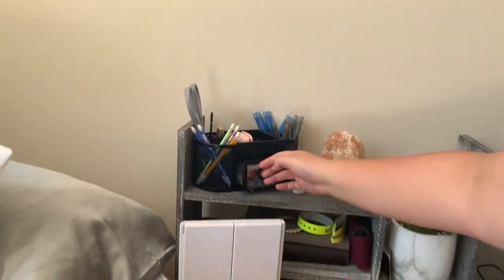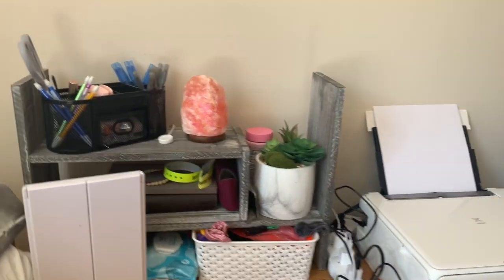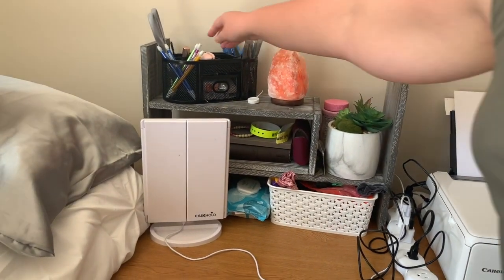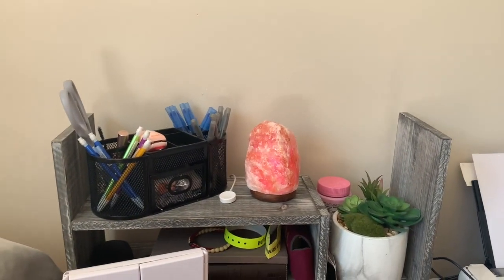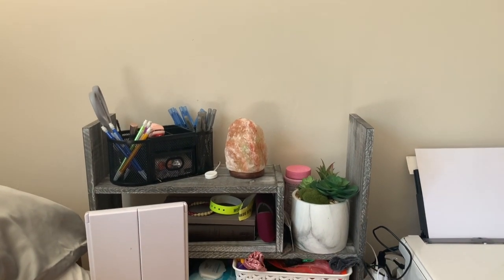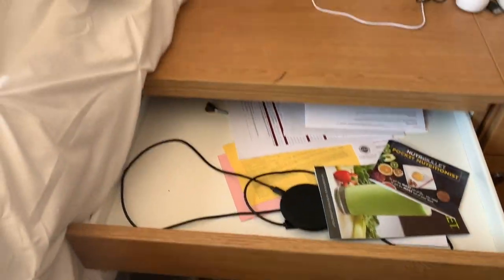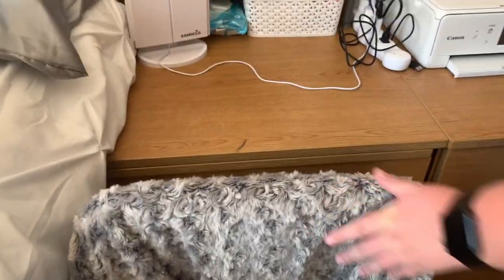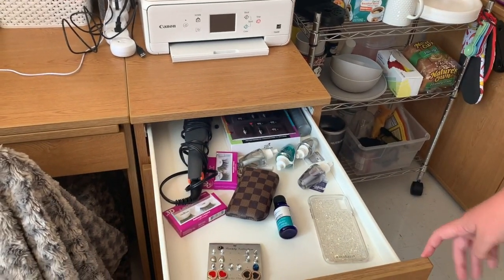The black pen holder came from Amazon. I have scissors from Target — they were in the college section, super cheap. My Himalayan salt lamp came from TJ Maxx, it was the last one on the shelf. In here I keep all my important paperwork. I also have a wireless charger that I don't use — someone wants to buy it, let me know. I normally sit here to get ready.